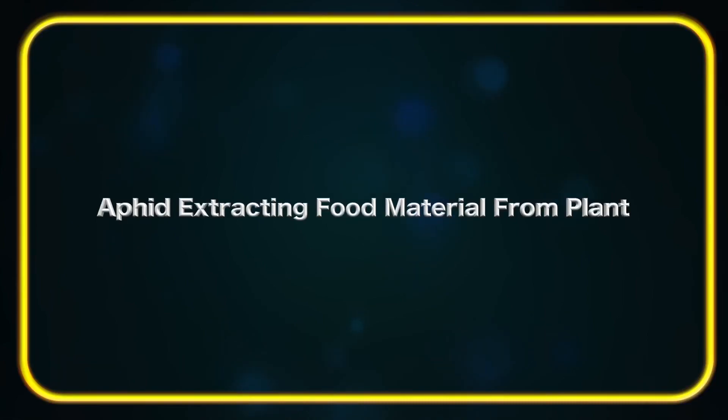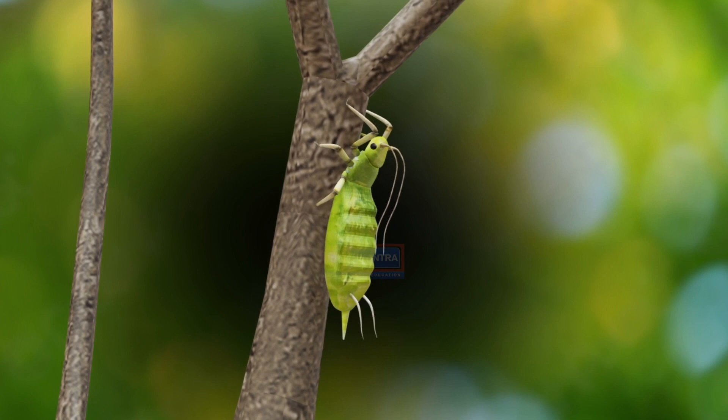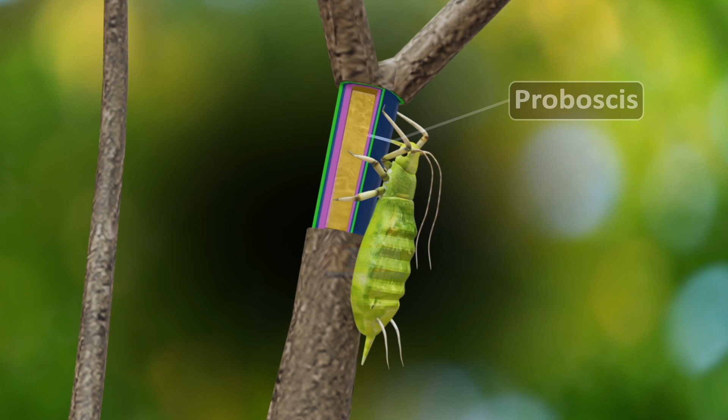The scientists studied the transportation of food materials with the help of aphid. They chose an aphid sucking the food through a pipe-like structure called proboscis from the phloem in which the food is transported.